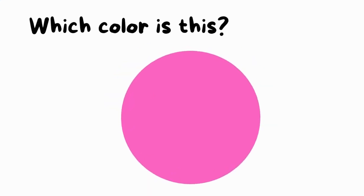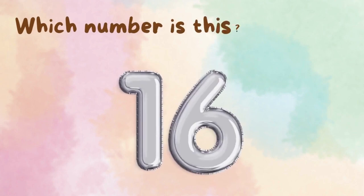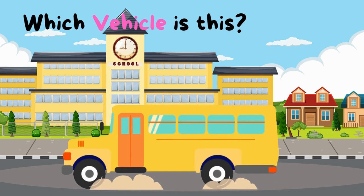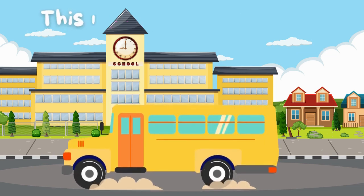Which color is this? This is pink color. Which number is this? This is number 16. Which vehicle is this? This is a school bus.